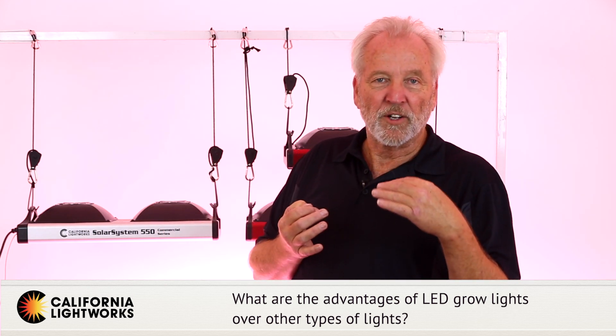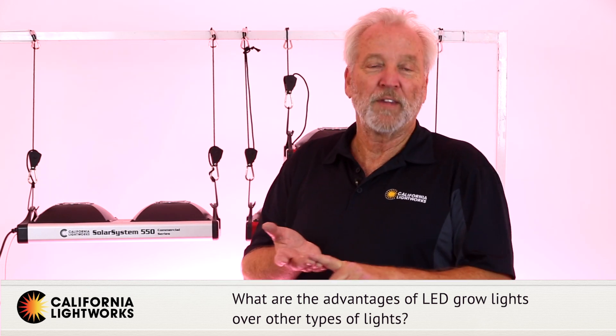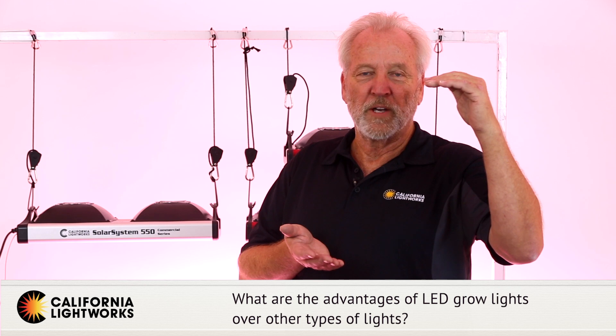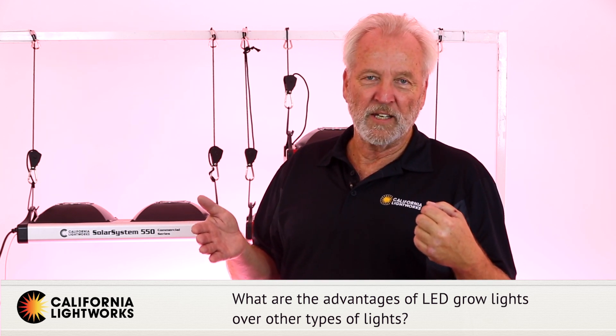With LEDs, you have no bulbs to change, no shift in spectrum, half the heat, and half the electricity usage. The only downfall is the higher upfront cost, but the payback period can be as little as a year and a half, and you're already making more with LEDs.